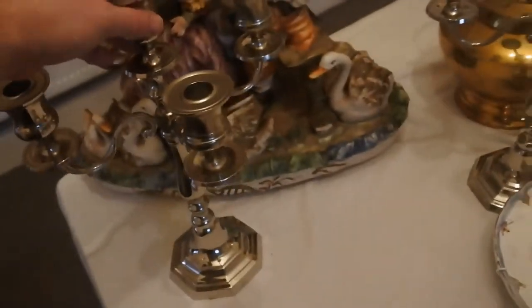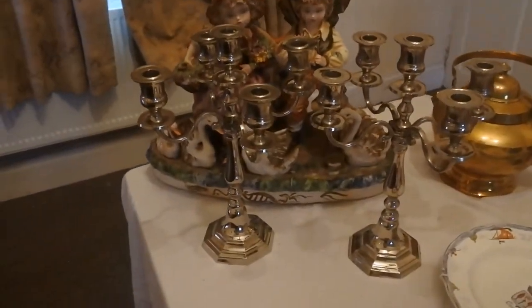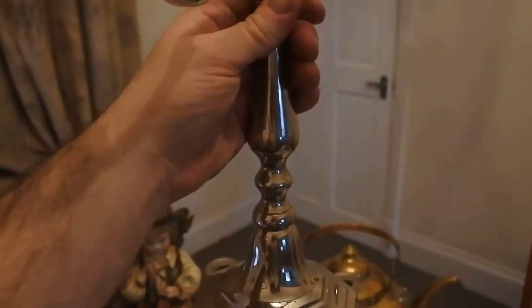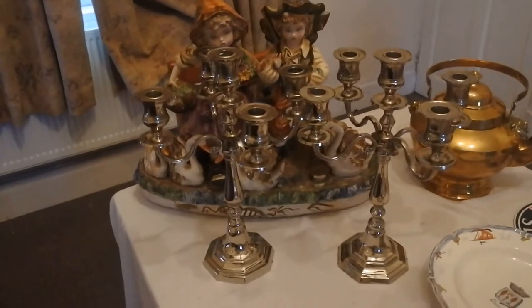Next we have a large pair of candelabra. They're very nice, in silver plate, probably from the 60s or 70s. Nice — they'd certainly grace any table.